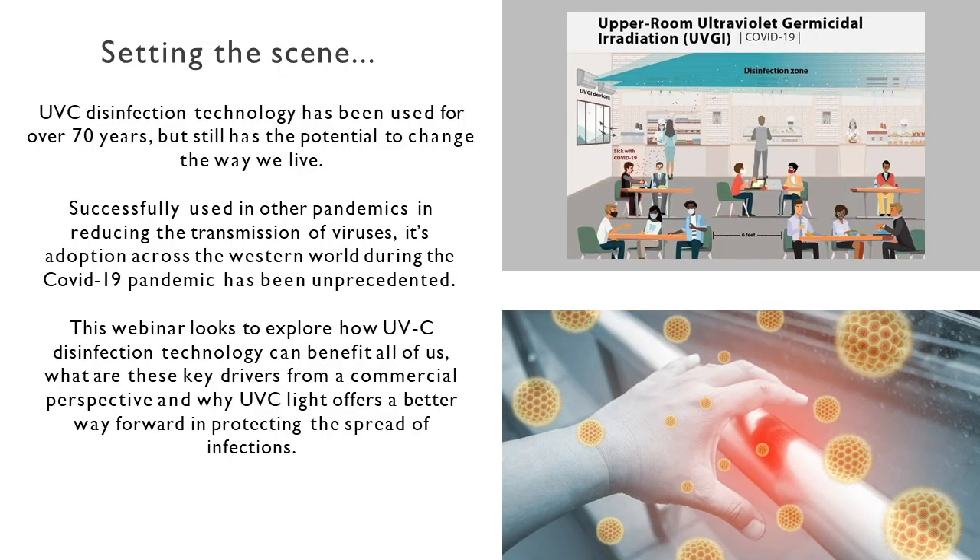First of all, to set a bit of the scene — this technology isn't new. It's come onto a lot of people's radars over the last few years, partly because of advances in technology, particularly through Signify. But it really does have huge potential to change the way that we live. It's been used in other pandemics to successfully reduce the transmission of other viruses.